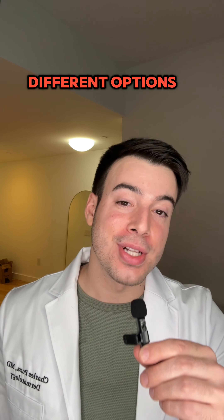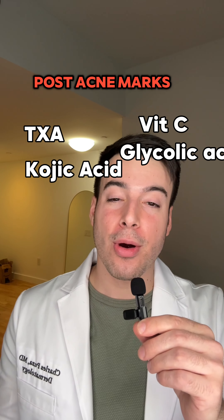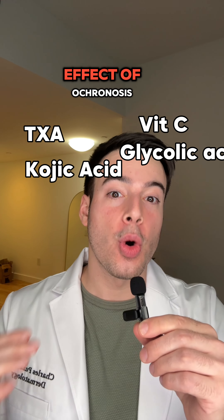Instead, there are a variety of different options that I really like that can help with melasma, hyperpigmentation, and post-acne marks — and they don't have the side effect of ochronosis.